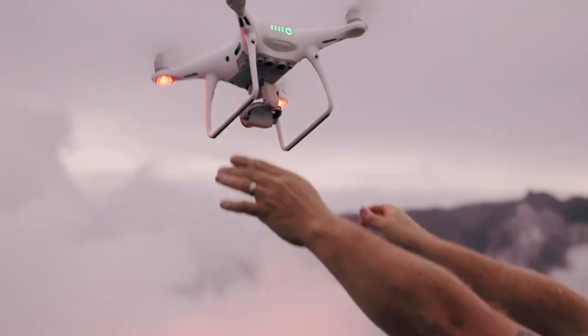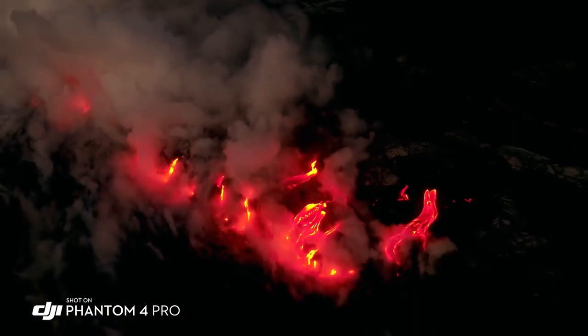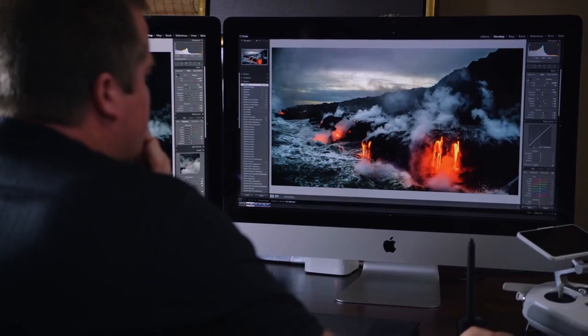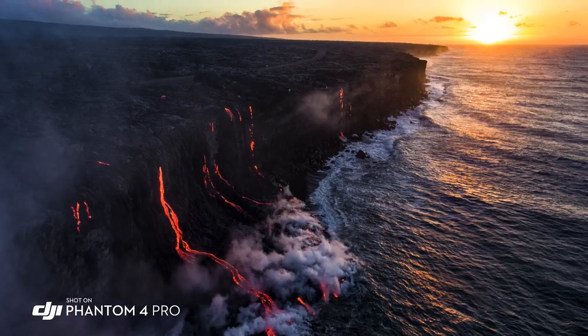The Phantom 4 Pro is now a huge step forward. I'm taking photos of the lava when it's darker out and the glow of the lava is coming off of it. The image sensor in this camera is a 1-inch sensor, 20 megapixels. That extra dynamic range allows me to really get everything into one shot, and in the landscape, that's extremely important.